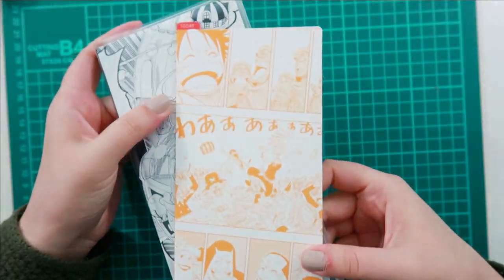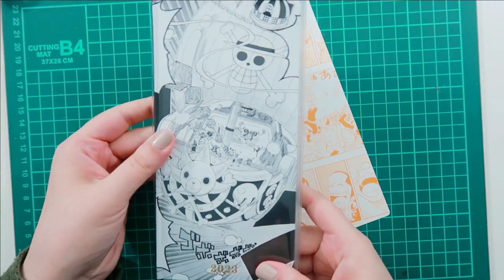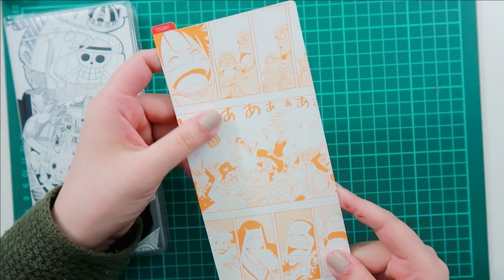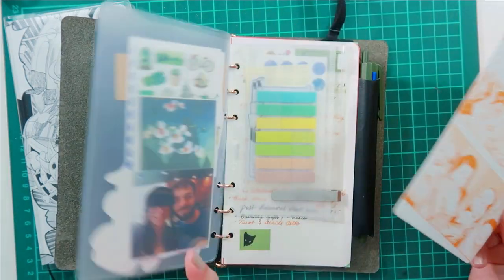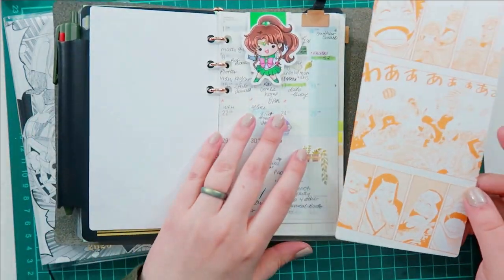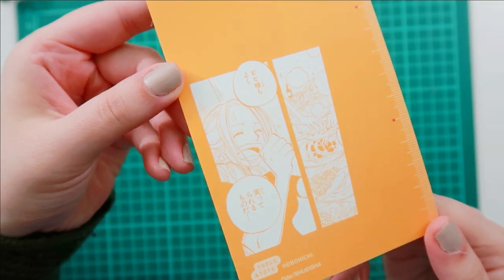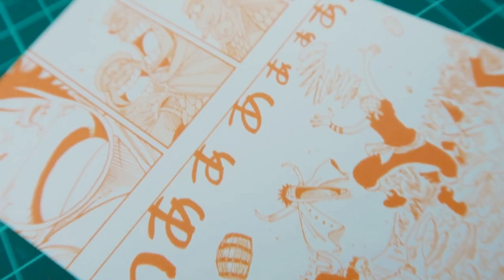I purchased a cover for my husband's Weeks along with a pencil board — because of course I had to. Look how freaking adorable it is. I am a huge fan of this manga panel design they have going on for this series, and the color is just perfect. I'm actually thinking of getting another one and using it in my plotter. I do wish they had a green one, but this is super cute and I love how each one depicts a different arc.